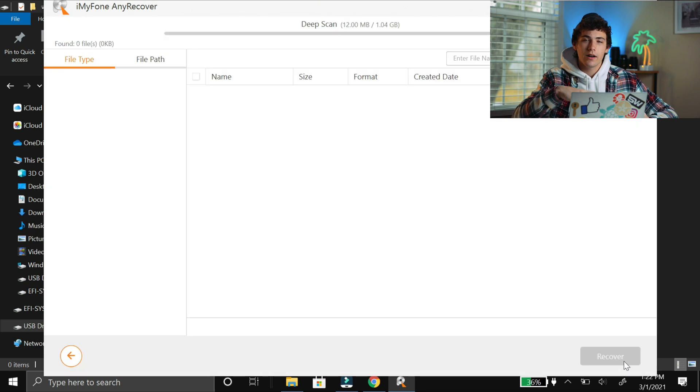The speed at which it scans your SD card depends on how big the SD card is — if it has more storage, it's going to take longer — and also the read and write speeds of your SD card. This SD card isn't very big, so it didn't take that long. Now let's see if it recovered the photos.